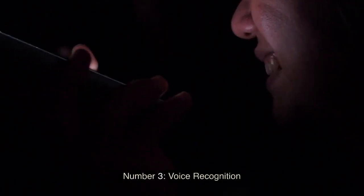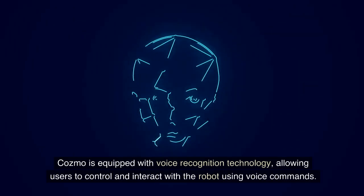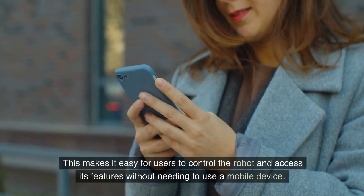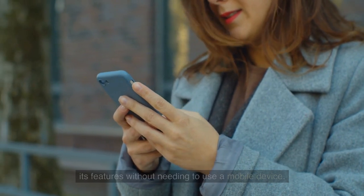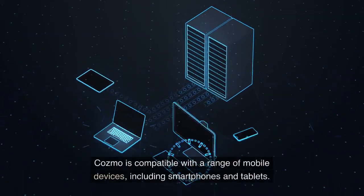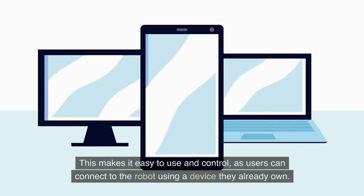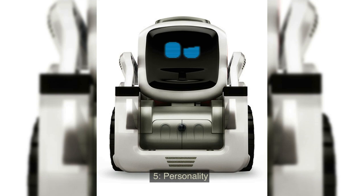Number 3: Voice Recognition. Cosmo is equipped with voice recognition technology, allowing users to control and interact with the robot using voice commands. This makes it easy for users to control the robot and access its features without needing to use a mobile device. Number 4: Compatibility. Cosmo is compatible with a range of mobile devices, including smartphones and tablets, making it easy to use and control, as users can connect to the robot using a device they already own.